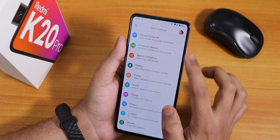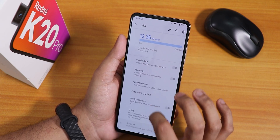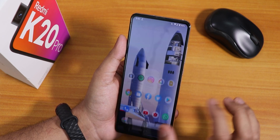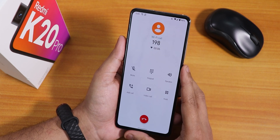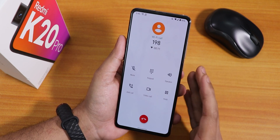In the network settings under mobile networks, if you go to advanced, we do have the Wi-Fi calling feature. The stock dialer shows Wi-Fi call, so VoLTE and VoWi-Fi are both working fine. This is the Pixel 4 dialer — there is no call recording option.